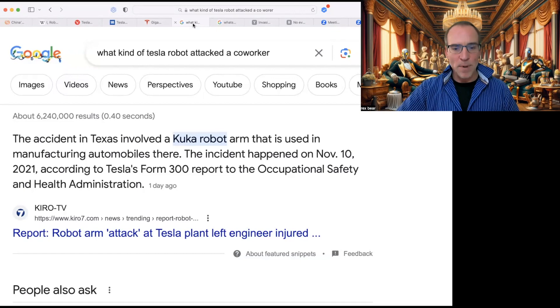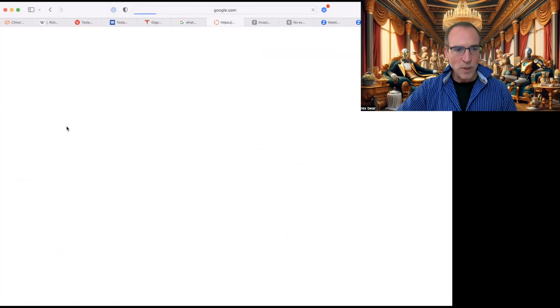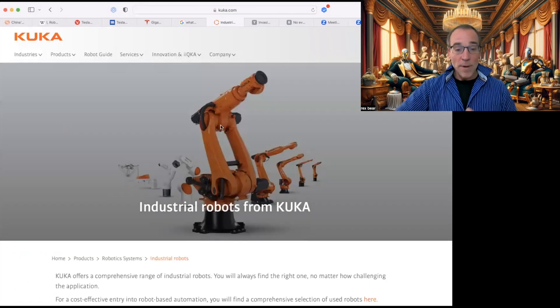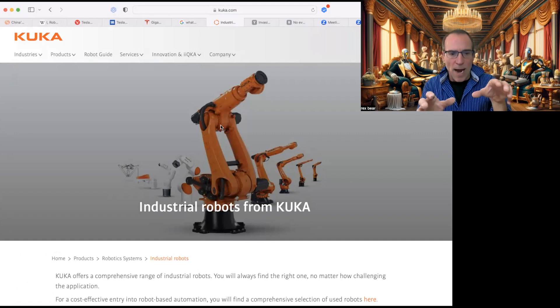This incident happened November 10th, 2021, according to Tesla's Form 300 report to OSHA. The Kuka arm is a large six-axis jointed arm robot whose high power and large body enable pick-and-place with heavy objects. It boasts incredibly high accuracy and short cycle times, allowing sharp and precise movements while moving at a speed of 8.2 meters per second. Looking at their website at kuka.com, it's a very versatile, very strong robot arm.